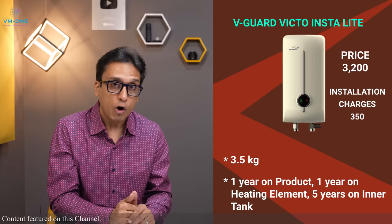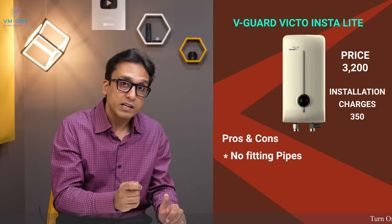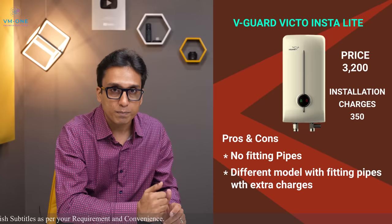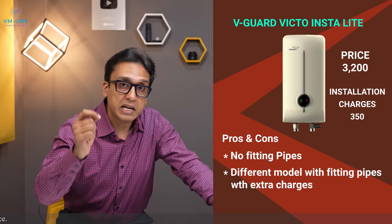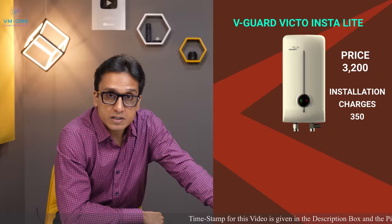The Vigard Victo Insta Light does not include fitting pipes in the base model, but the Victo Insta variant includes pipes for about 200 to 300 rupees more. I recommend buying the Vigard Victo Insta Light and purchasing better quality pipes separately from the local market. The choice is completely yours. Links are in the description box.